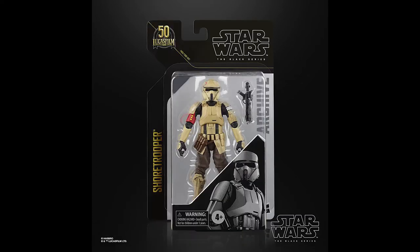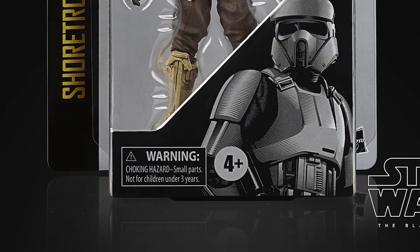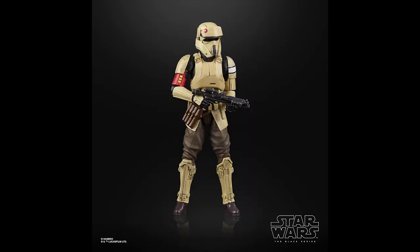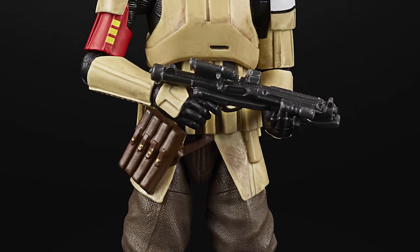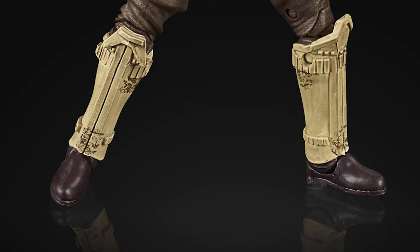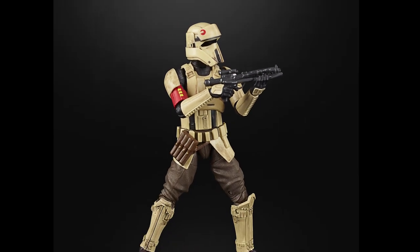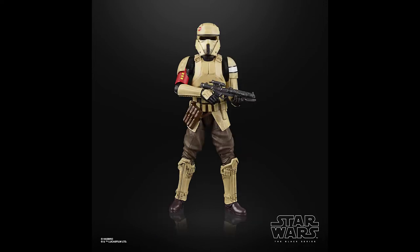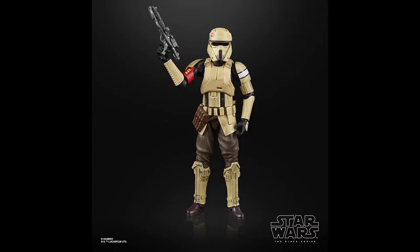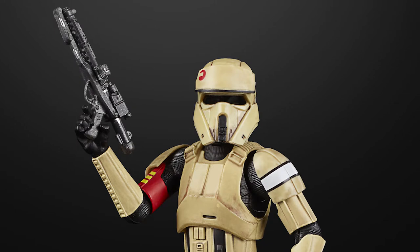The third figure in the wave is the Shore Trooper grunt version, originally a Walmart exclusive — particularly difficult to get hold of in the UK. Hopefully this re-release will make it much more widely available. The captain was in the main line while the grunt was a store exclusive, which always seemed odd. This is my favourite trooper hands down, and I'll be looking to pick up several to make out a squad. It looks to be very much the same figure with possibly a slightly different wash on the paint deco, but it's still a wonderfully articulated figure with plenty of poses.